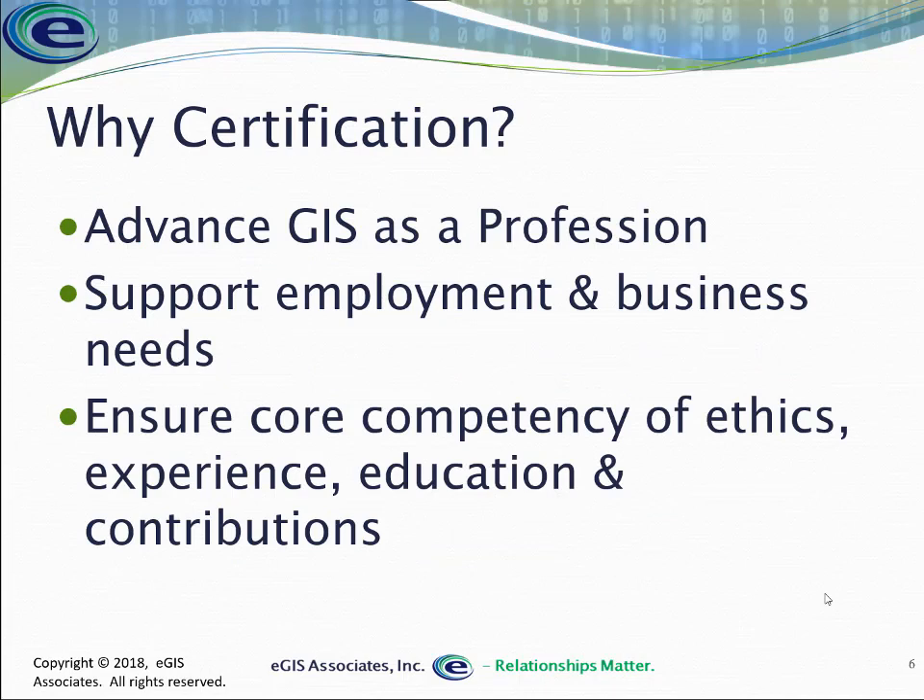So why does the industry need certification? One reason is to advance GIS as a true profession. As GIS professionals, we work with many other professions — planners, engineers, surveyors, doctors, lawyers, administrators. In order to establish our place within that hierarchy, we need to be recognized as professionals. And certification is one of the pillars of defining a profession, which is why the community and industry have been working to establish certification within GIS.